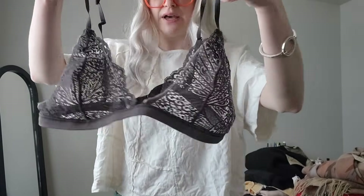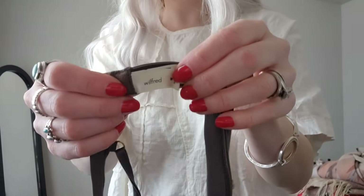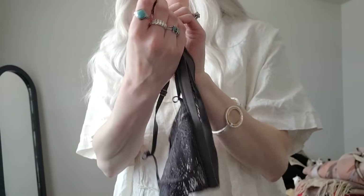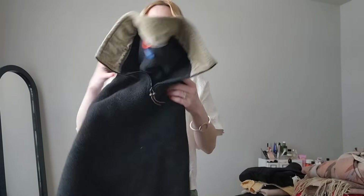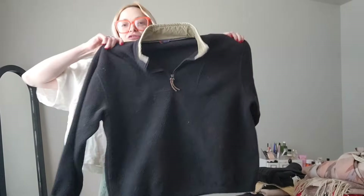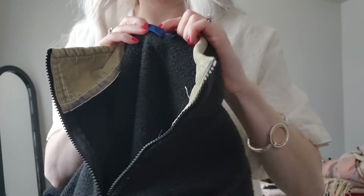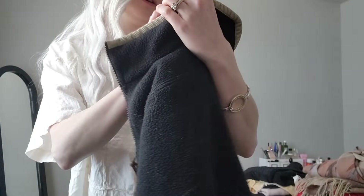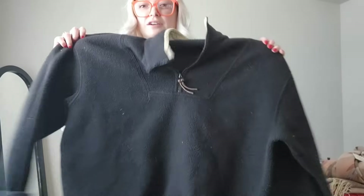Next I got this cute little Wilfred bralette — super cute gray lace. Wilfred is an Aritzia brand and it's a size small. And I got this — it's a vintage, I would say 90s, J.Crew fleece. It's got a really fun corduroy collar, it's an extra large, and it is made in the USA, so yeah, it's definitely a 90s J.Crew.